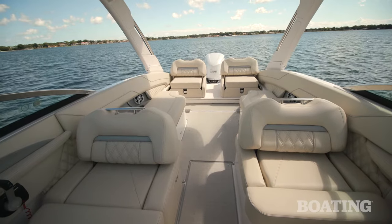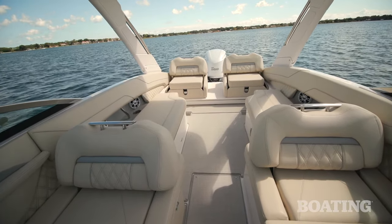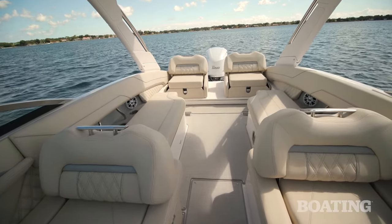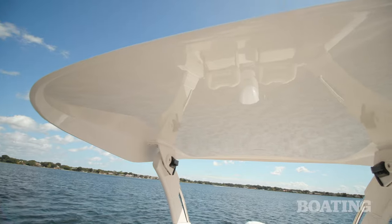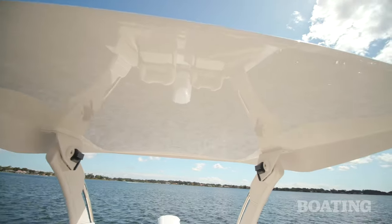As you can see, this cockpit is enormous. Regal has found an extra six inches in this interior space when compared to similar boats of the same beam. To make this cockpit space even more enjoyable, Regal has added this power hardtop.